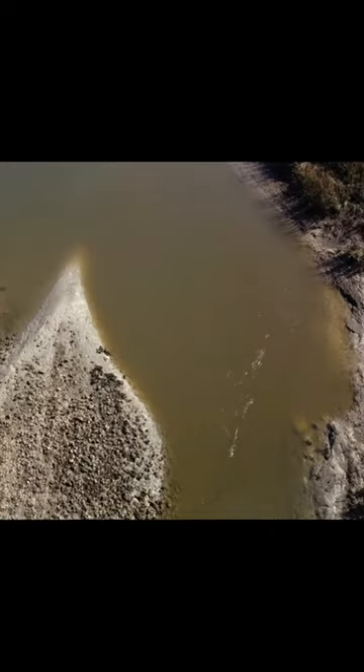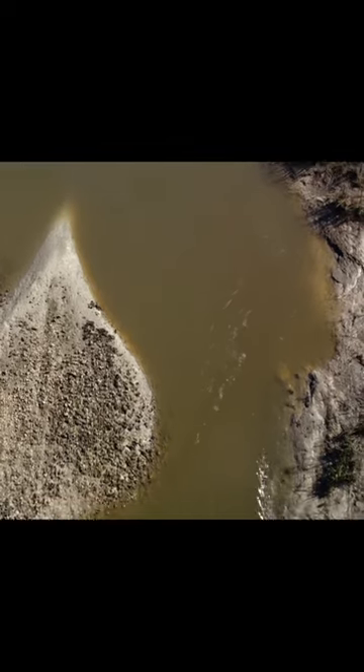Here's another example of a really good sea trout spot. This current break right here off this oyster mound is a perfect place to set up.